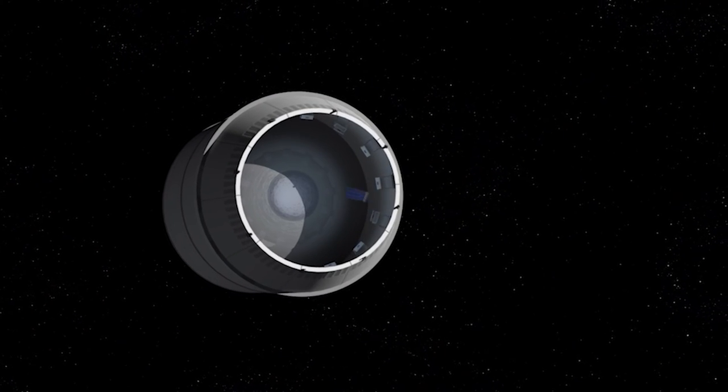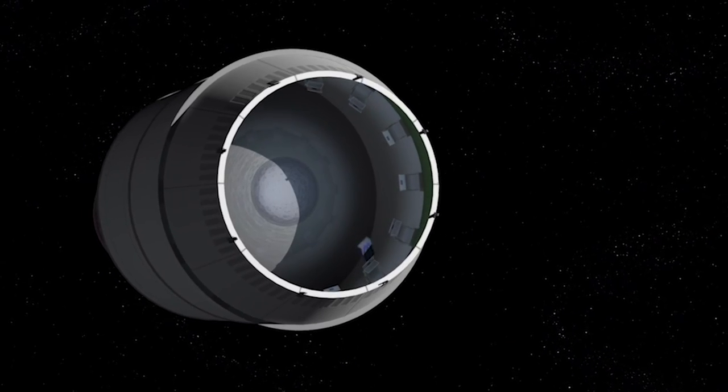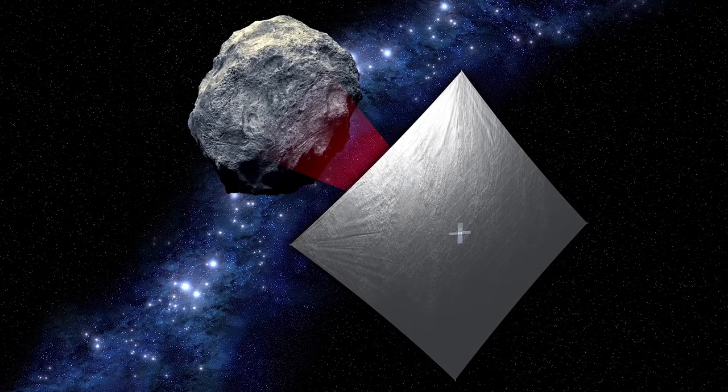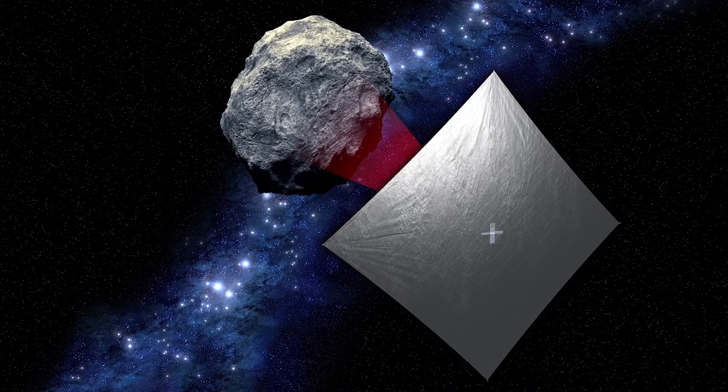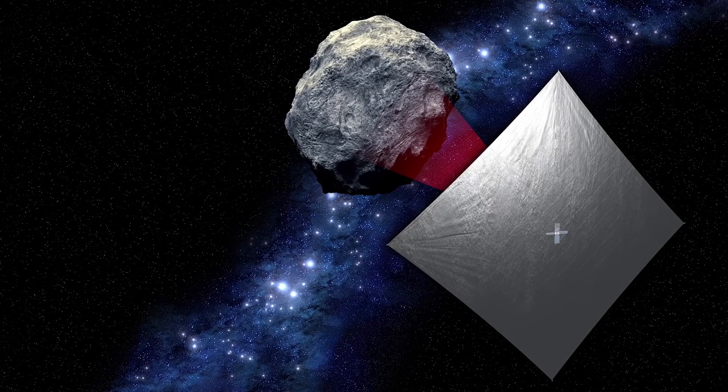That mission will deploy a 925 square foot sail, again the thickness of a human hair, and use that reflected sunlight pressure to take the spacecraft and its science camera — provided by NASA JPL — to study an asteroid after two years of flight.